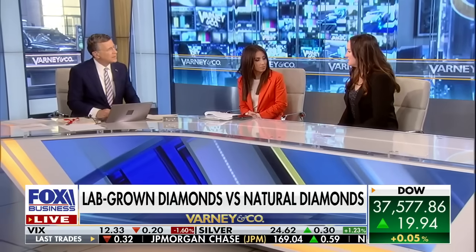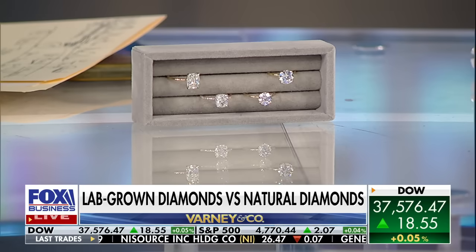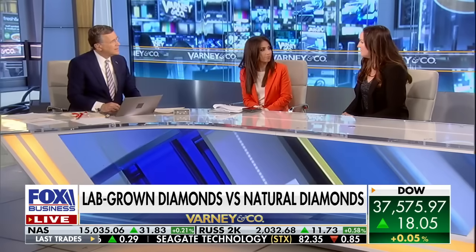Lab-grown really are no different. They're actually graded on the same scale from the GIA, as you just heard Olivia talk about. So they all have different certifications that come along with them, and they're all going to sparkle a little bit differently. Lab-growns are grown in a laboratory — they're not grown inside of the earth. So they are starting to become really abundant, and that's why we are starting to see the prices fall for these lab-grown diamonds because there are so many of them coming into the market.